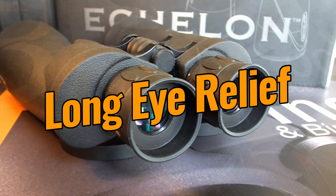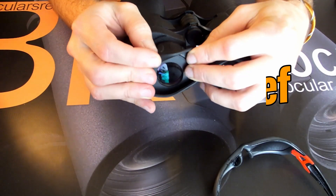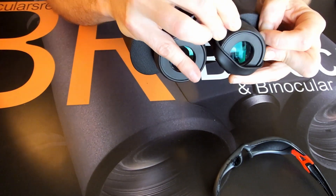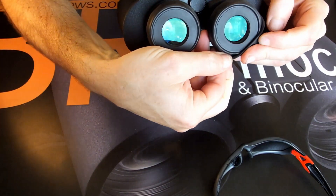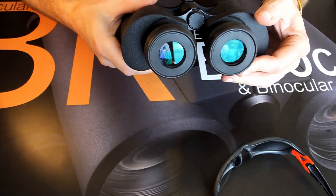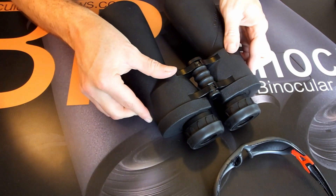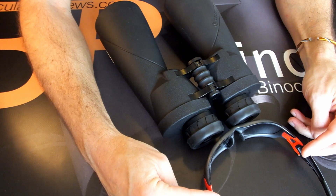The 19.5mm of eye relief is another impressive feature on the Celestron 20x70 Echelon binoculars and beats many of its competitors. This very long eye relief makes sure that you are able to enjoy the full image without any dark rings forming on the edges of the view, whether you wear eyeglasses or not.